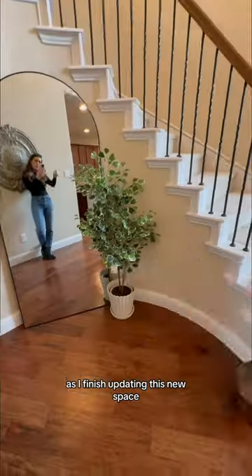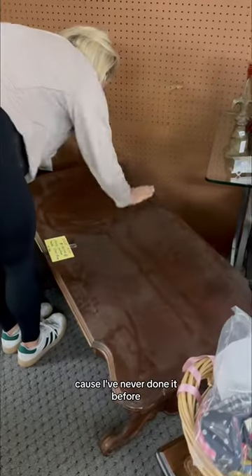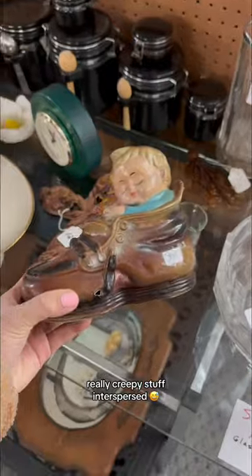Come on a thrifting adventure as I finish updating this new space with old treasures. My bestie Ariel is here to teach me the basics of thrifting furniture and decor because I've never done it before. I think she's also here to keep me on track because I get easily distracted — there's so much cute stuff and then really creepy stuff in her purses.